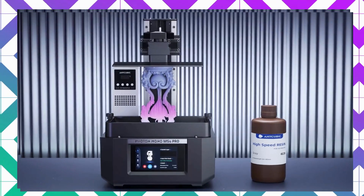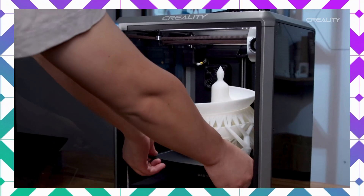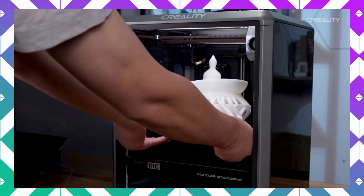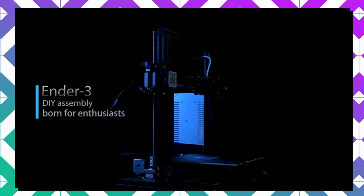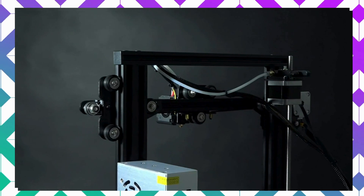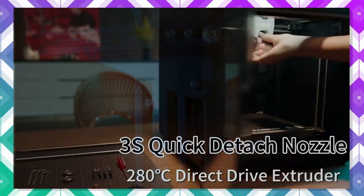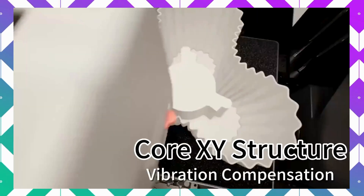I'll be showcasing the top three 3D laser printers on the market, highlighting their amazing features and capabilities that can transform your ideas into reality. Whether you're a beginner or a seasoned pro, there's something here for everyone. So get ready to discover the perfect printer for your projects and unleash your creativity. Check the link in the description below for all the details and special offers.